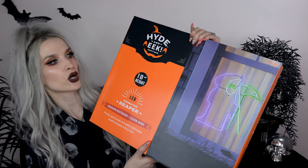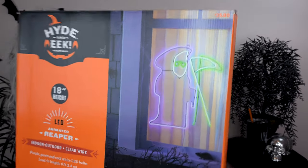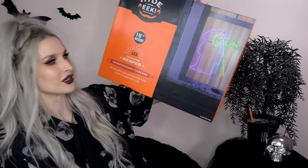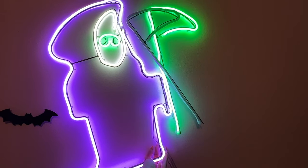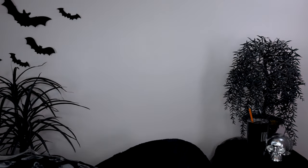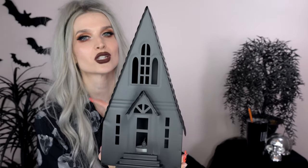Next up I got this grim reaper - a neon reaper. It almost looks like he's wearing sunglasses, even though I think they're supposed to be eyeballs, which makes it even funnier. I got this purple and green neon grim reaper and I'm all excited about it.